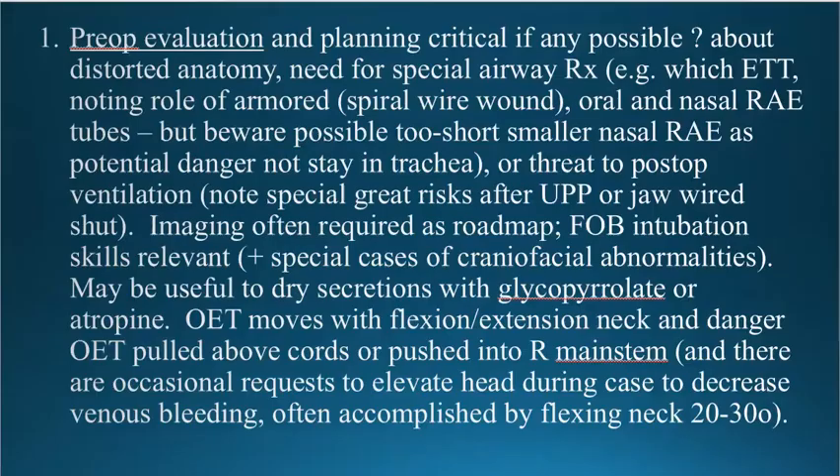Pre-op evaluation of patients is critical. If there's any possible question about distorted airway anatomy, need for any kind of special airway treatment — specifically thinking about using armored spiral wound endotracheal tubes, oral RAE tubes, or nasal RAE tubes. All people should know what a RAE tube means: R-A-E stands for the names of the three inventors who originally created the RAE tube — their names are Ring, Adair, and Elwin. It's important to remember those names because then you'll know something the vast majority of other anesthesia people don't know.